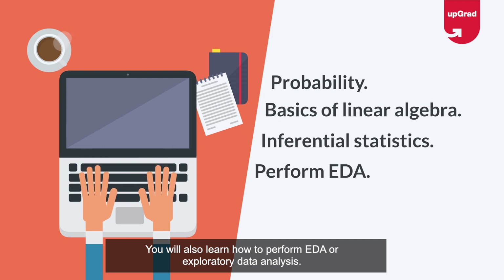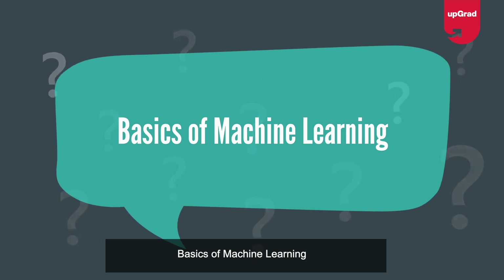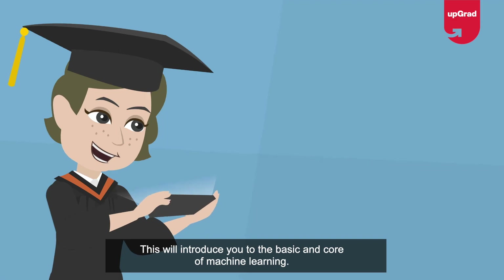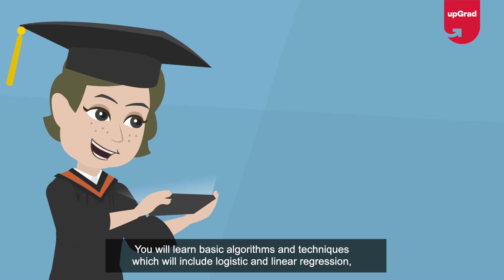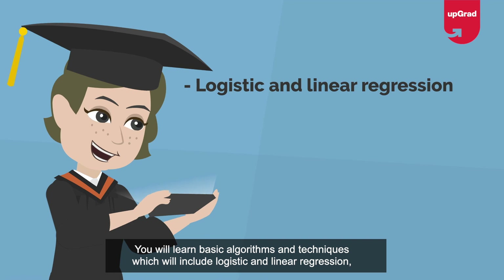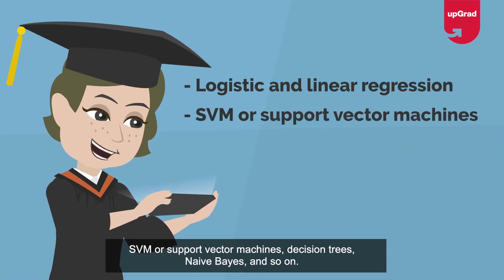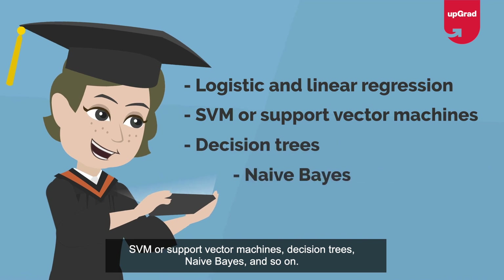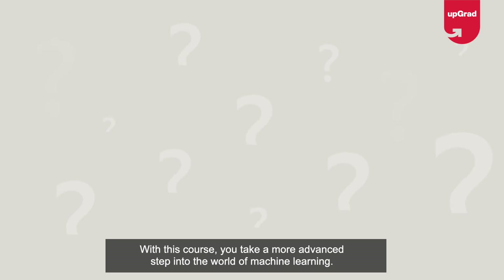Basics of machine learning: this section introduces you to the basic core of machine learning. You will learn basic algorithms and techniques which include logistic and linear regression, SVM or support vector machines, decision trees, Naive Bayes, and so on.